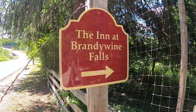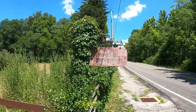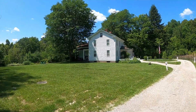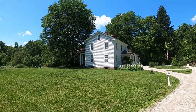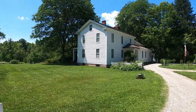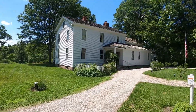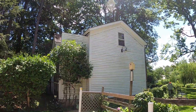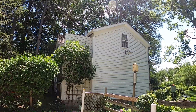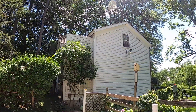We are here at the Inn at Brandywine Falls. Check out that old sign — faded and old. Here it is. This was one of the last remaining pieces of Brandywine Village, and you can still get a room here for the night. It is a beautiful old house, and what's really nice is that it is a bed and breakfast, so you do get a home-cooked breakfast every time you stay the night here.